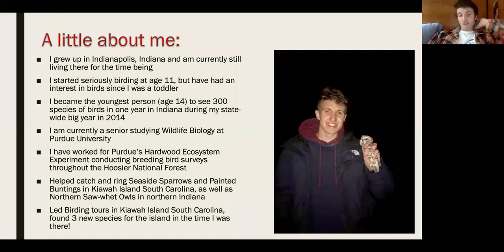We'll get started with a little about me. I grew up in Indianapolis, Indiana, and I'm currently still living here. I started seriously birding at age 11 but have had an interest in birds since I was a toddler. I remember going to my grandparents' place and they had this Sibley's Guide to North America — a big North American field guide with lots of colorful plates of all the species, and I was just drawn to that as a kid.